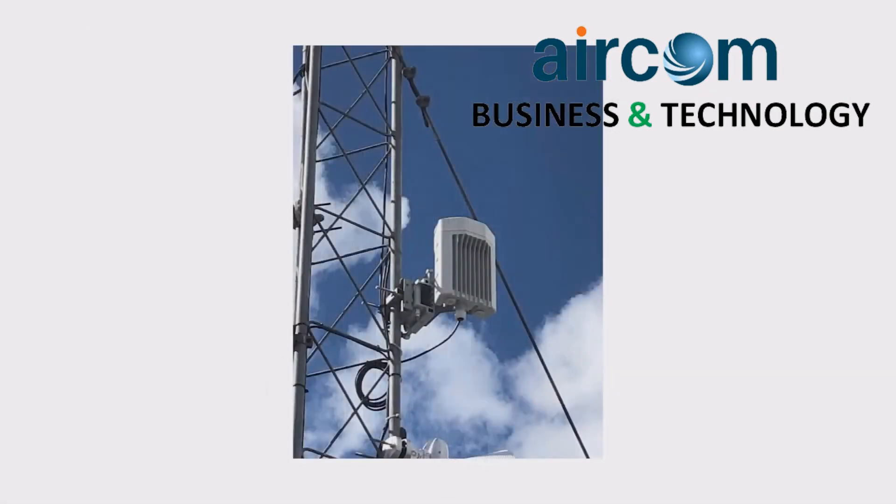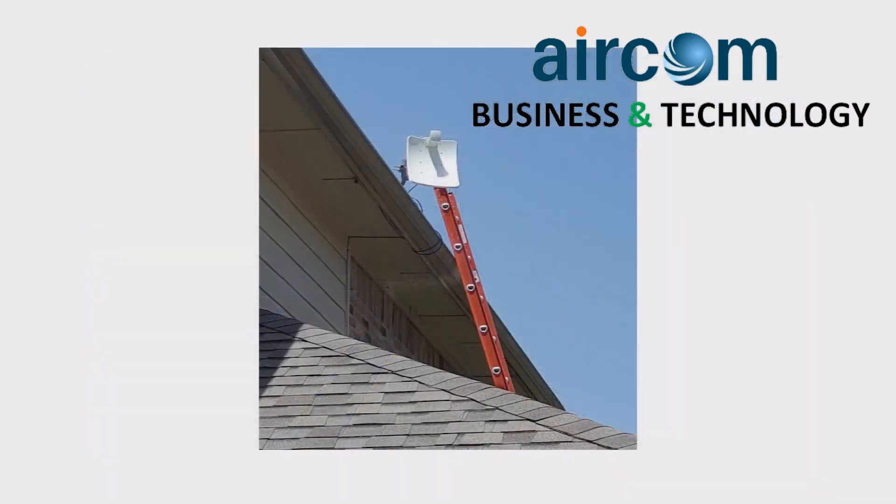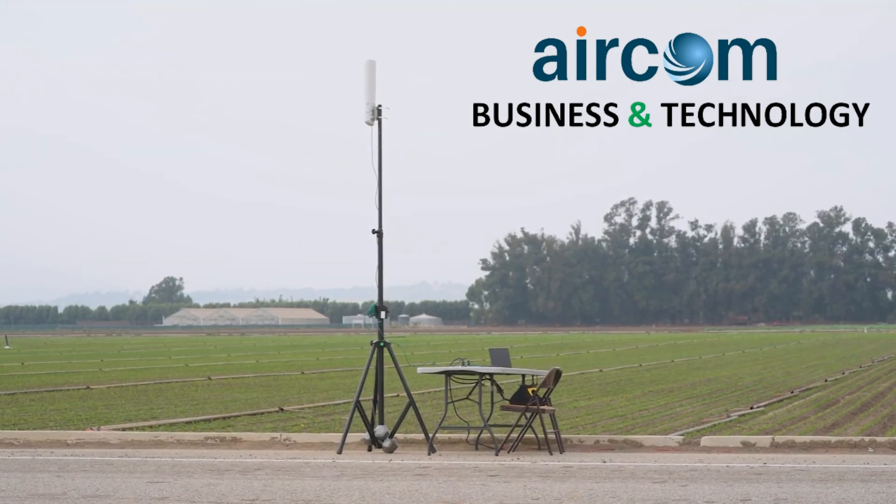This solution matches up very well with Cambium's CNWave 60 GHz solution for Wi-Fi backhaul. CNWave supports up to 10 gigabits per second or more of backhaul capacity and ultimately provides a significant savings over fiber or cable solutions. This is yet another example of the outstanding RF innovations from Cambium Networks.